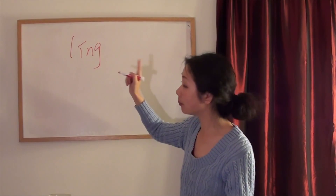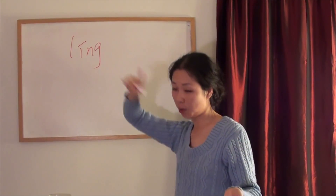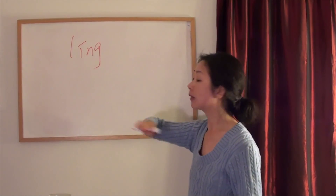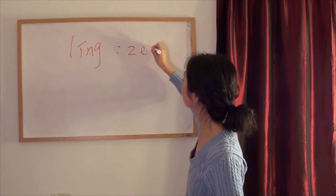Test yourself how to pronounce it. Pay more attention to the tones. Second tone is what? 零 (líng), 零 (líng).